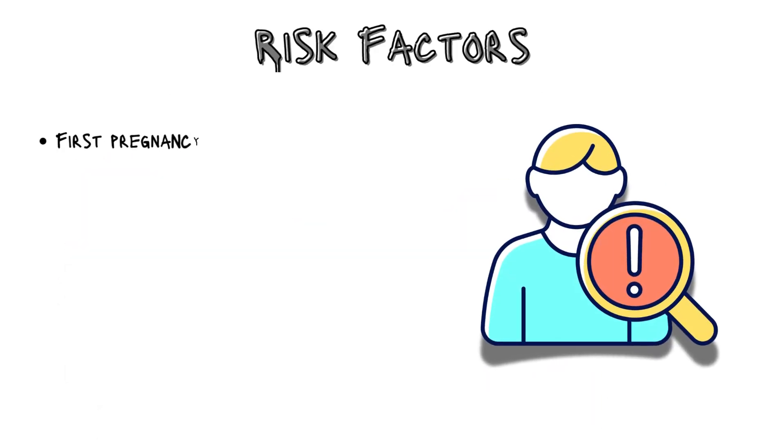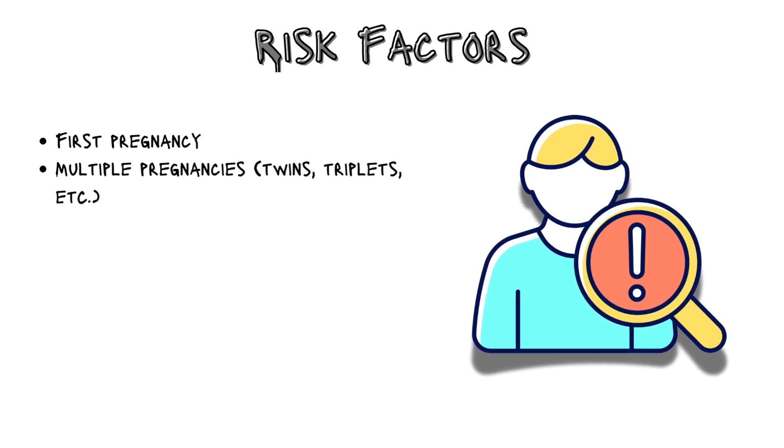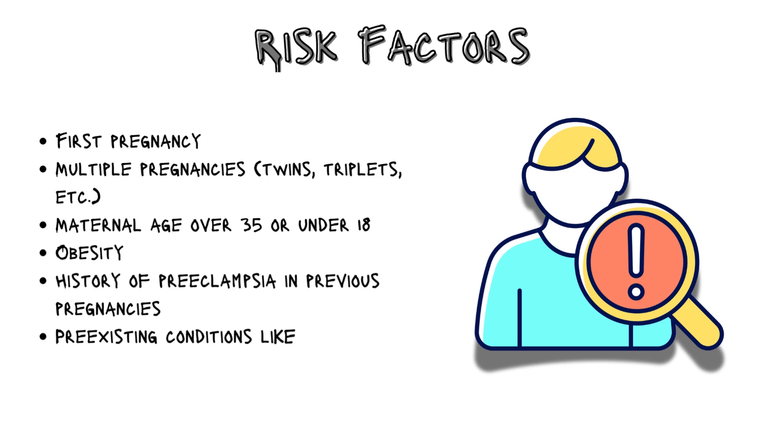Some risk factors for preeclampsia include first pregnancy, multiple pregnancies such as twins or triplets, maternal age over 35 or under 18, obesity, history of preeclampsia in previous pregnancies, and pre-existing conditions like hypertension, diabetes, or kidney disease.